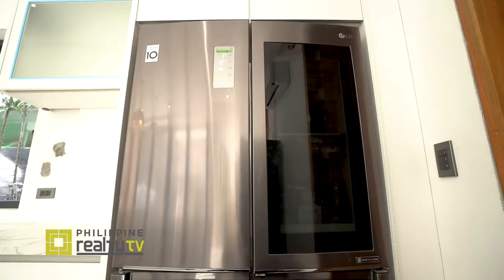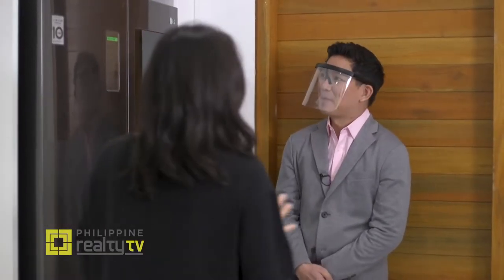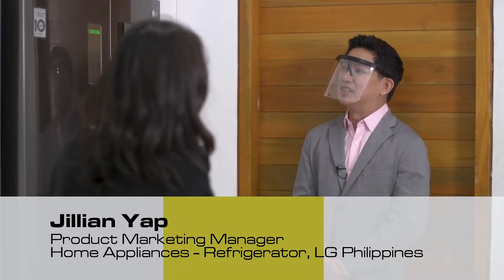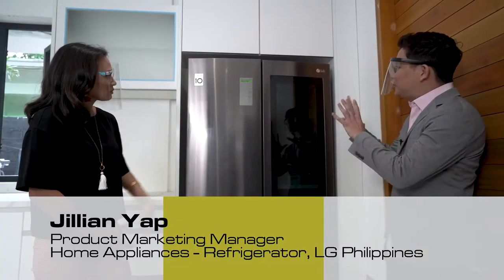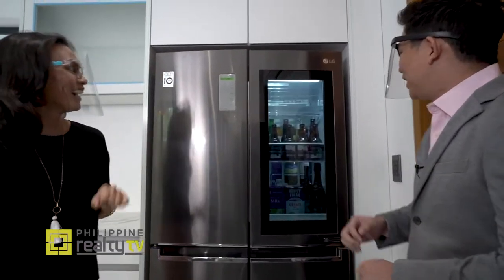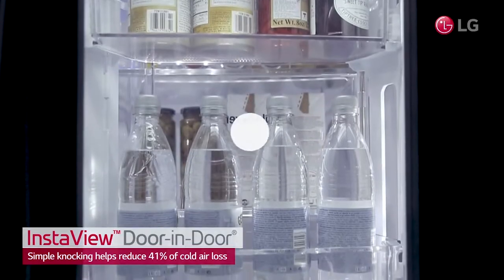It's not just all about entertainment when you think LG — they're very handy in other parts of the house too. Here to show the appliances is Jillian Yap. In the kitchen, what we have is the LG InstaView door-in-door refrigerator. It gives you an instant view of what's inside by just knocking twice, so you don't have to frequently open and close the door — saving the cold air inside.